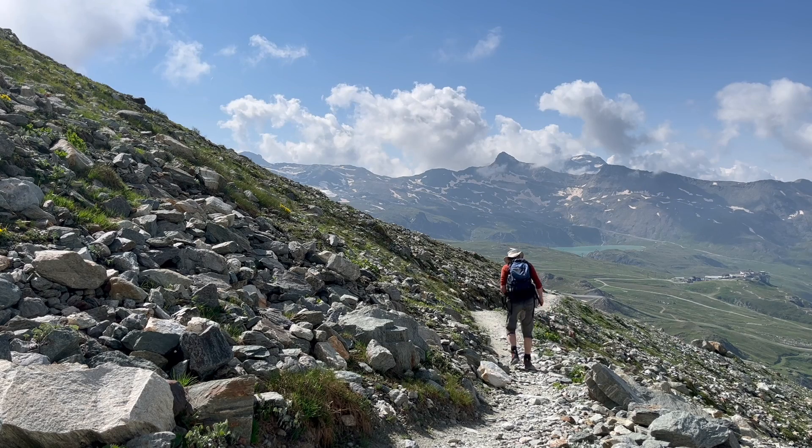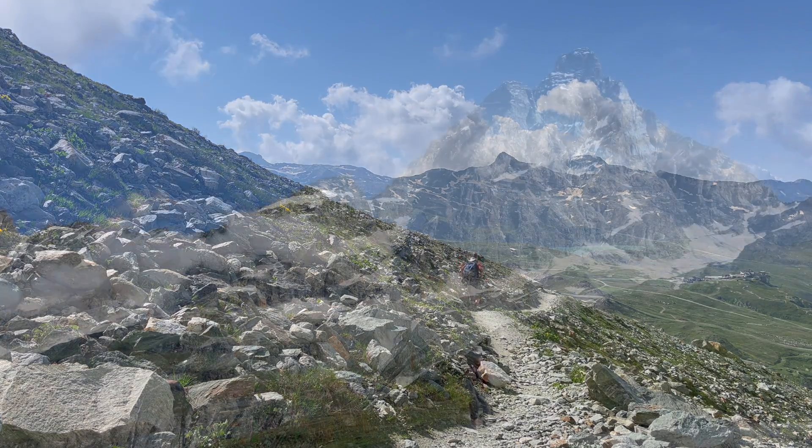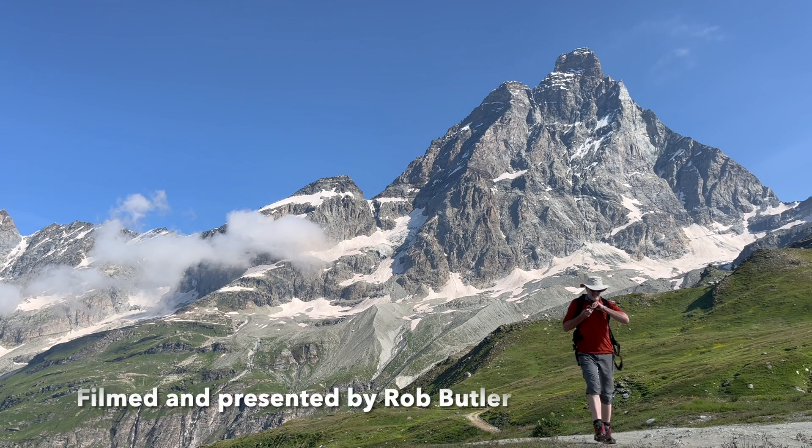But that's for another time. For now, let's get back down to the valley. Thank you for watching this exploration of the tectonic contact at the foot of the Matterhorn.